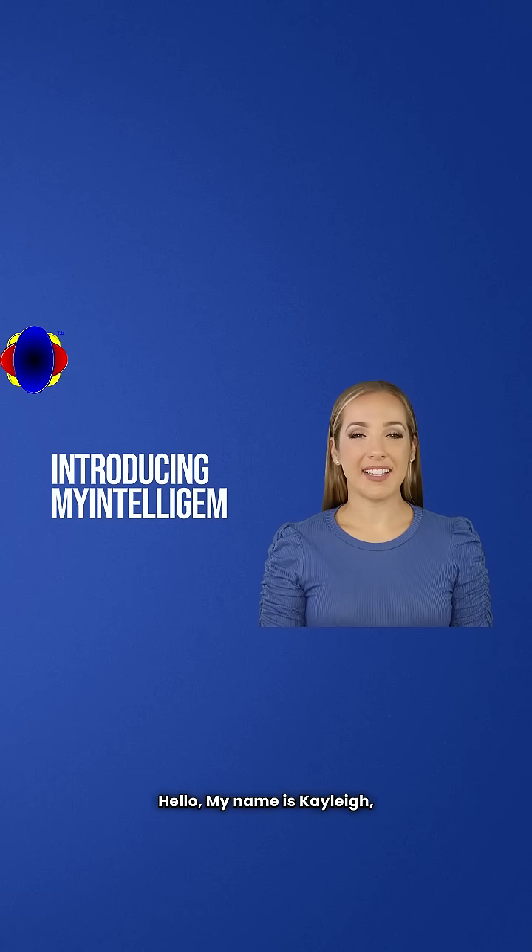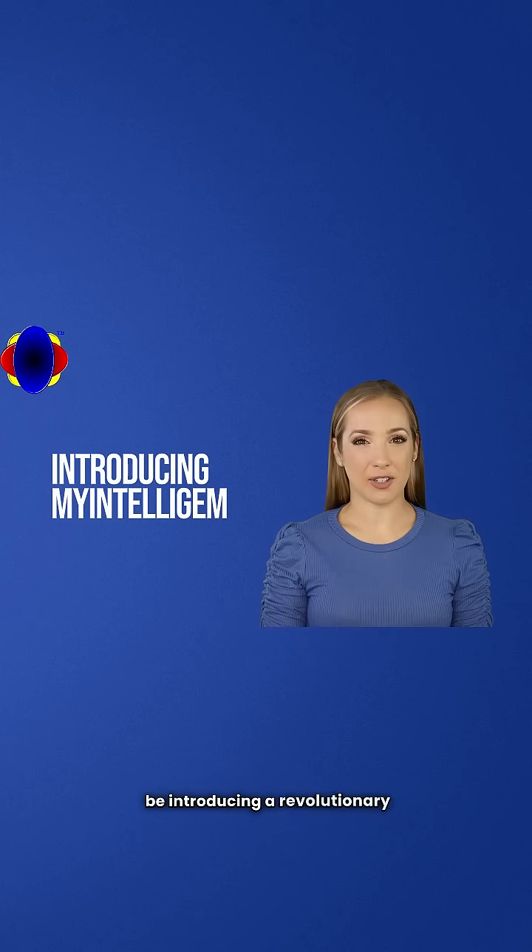Hello. My name is Kaylee, and today I will be introducing a revolutionary tool in the world of gemology: My IntelliGEM for iOS and Android.